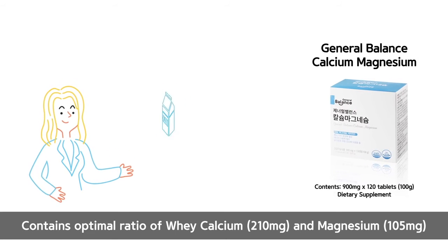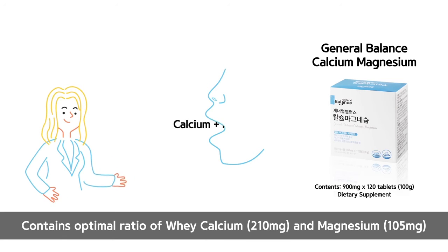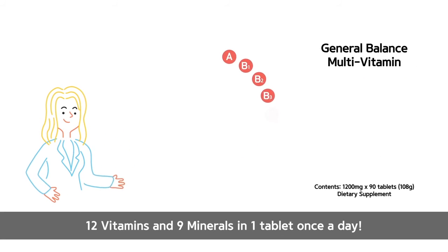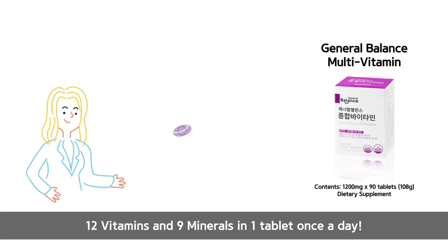Calcium Magnesium contains the optimal ratio of whey calcium, 210 mg, and magnesium, 105 mg, for absorption. Also available are convenient one-a-day multivitamins with 12 vitamins and 9 minerals.